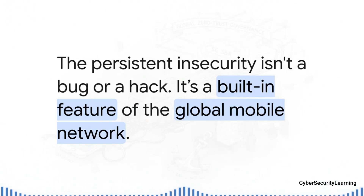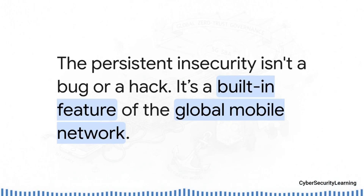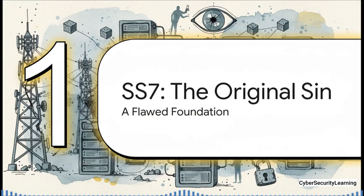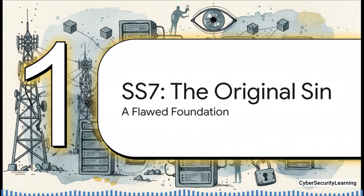The reason for this deep-seated insecurity isn't some clever new hack or a software bug that can just be patched away with an update. It's something way more fundamental — it's actually built into the very DNA of the global mobile network. It's a feature, not a bug. To understand how we got here, we have to go way back to the very foundation of the network. We need to talk about a system called SS7, the original sin of mobile security and the source code for all the problems we still have today.